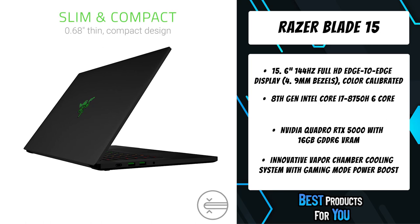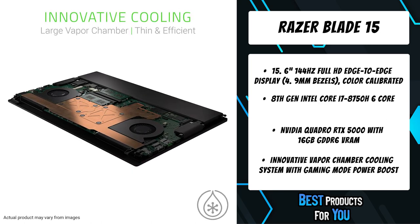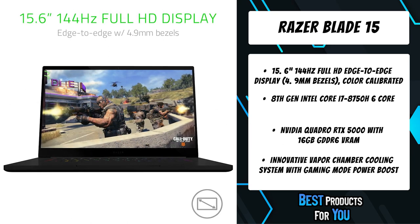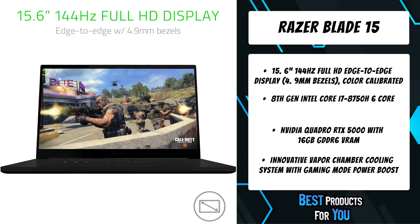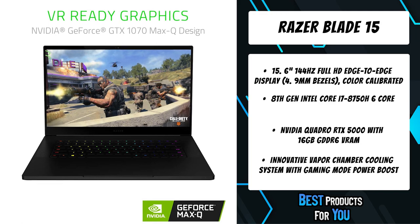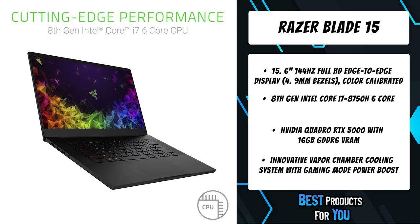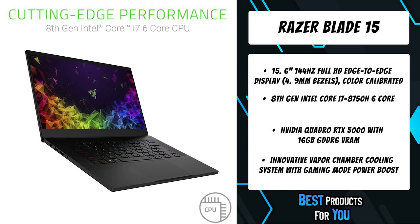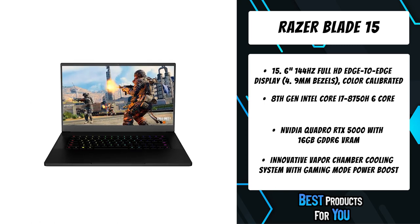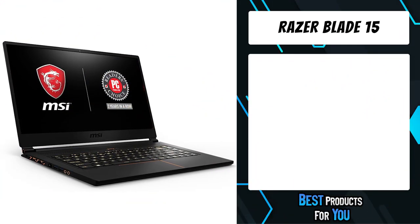The 15.6-inch 144Hz Full HD display is factory calibrated for accuracy and flanked by 4.9-millimeter thin bezels, pushing the visual experience to the edge. Milled out of a solid block of aluminum, the Razer Blade 15 delivers a thin and sturdy chassis with the most compact footprint — ultra fast, ultra small, ultra powerful.